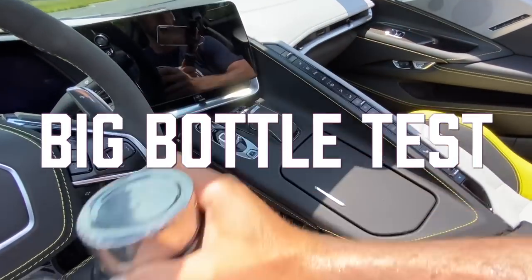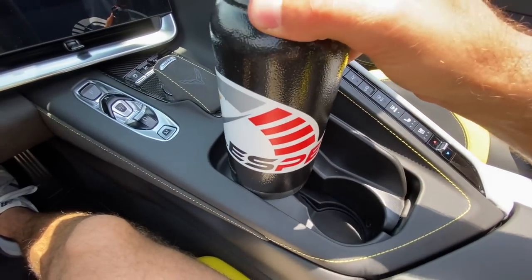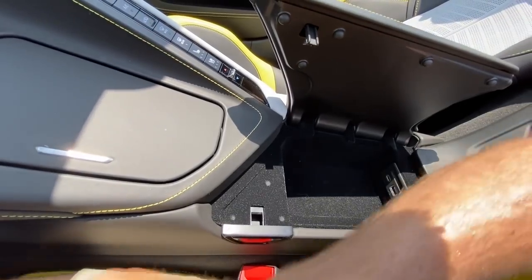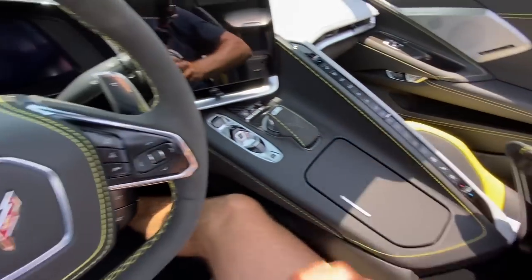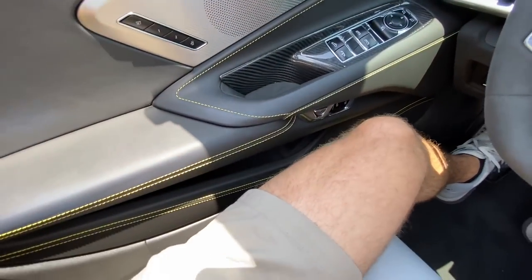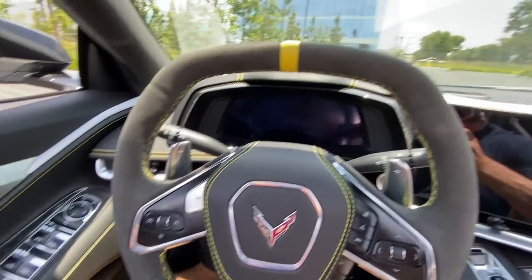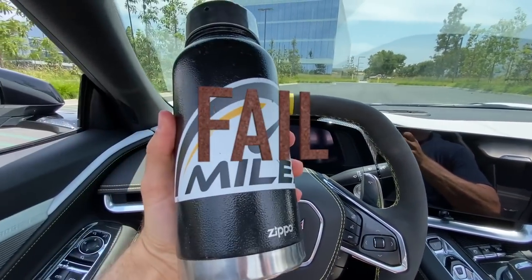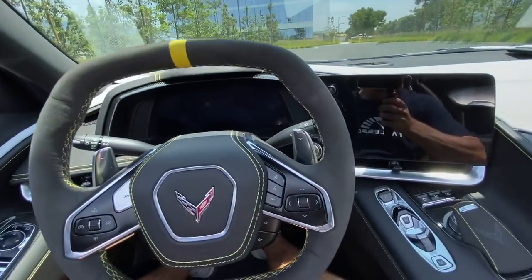Time for the big bottle test. The cup holders are too small, the center console is too shallow, and the door pocket won't fit our bottle either. Unfortunately the 2021 Corvette convertible does not pass the big bottle test.